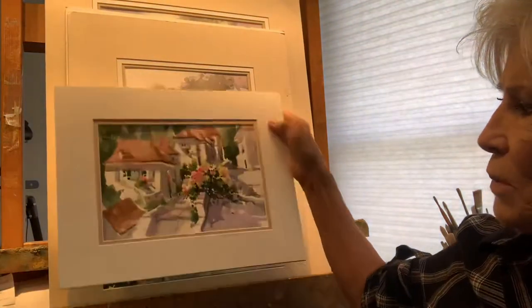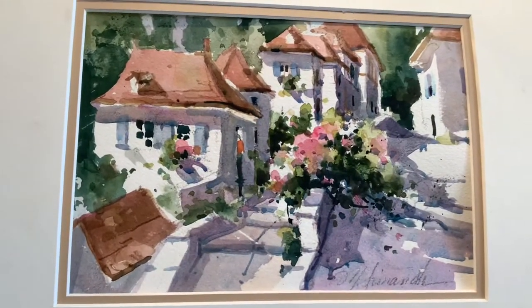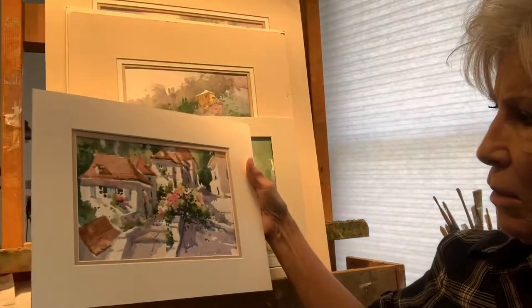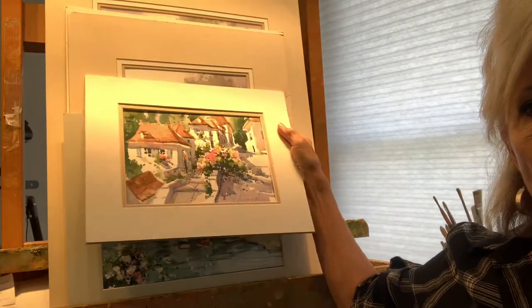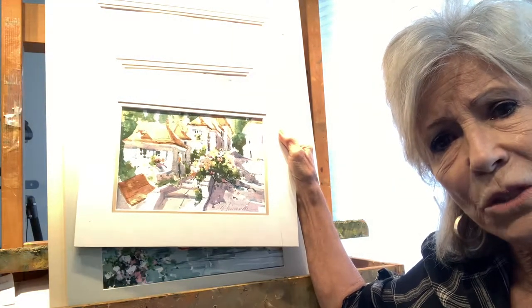And this was on the same trip. This was in Cirque le Papi. This was done on location too. It actually wasn't so cold that day — it was beautiful. I just love the architecture there. This is right on the Dordogne River, in the Dordogne Valley in Southern France. Just absolutely gorgeous area.